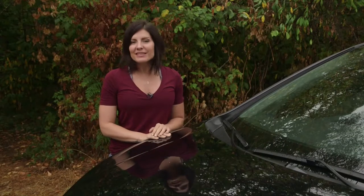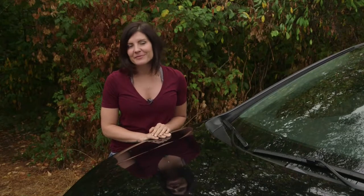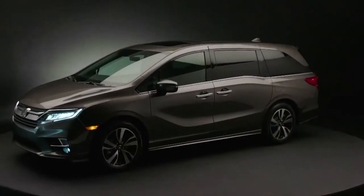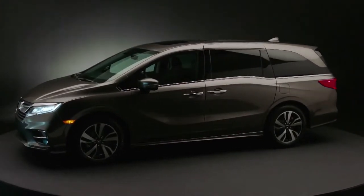The minivan is much maligned — in fact it's usually a grudge purchase — but people who have owned one know that without a doubt it's the best vehicle to move your family around. For many, this is the minivan that people aspire to own because of its long history of reliability and good resale value.